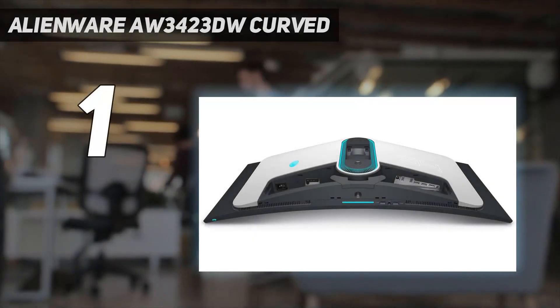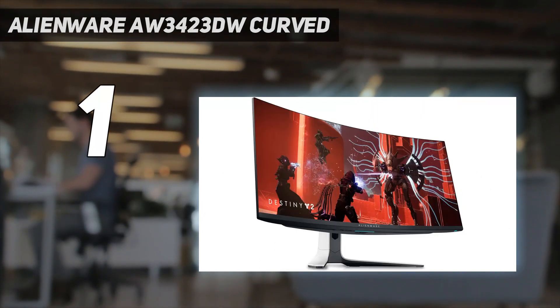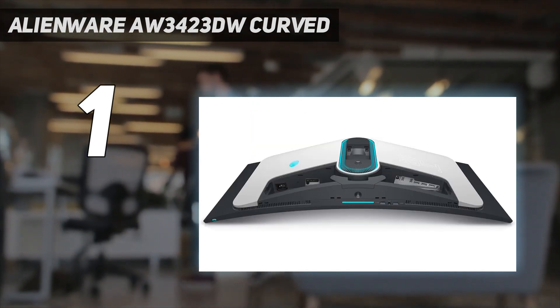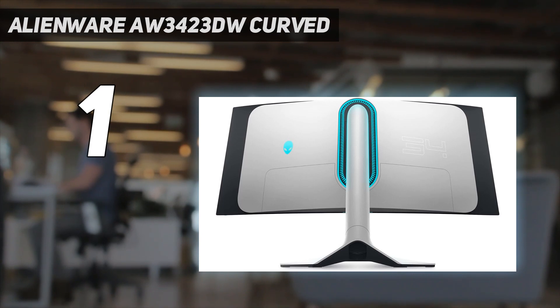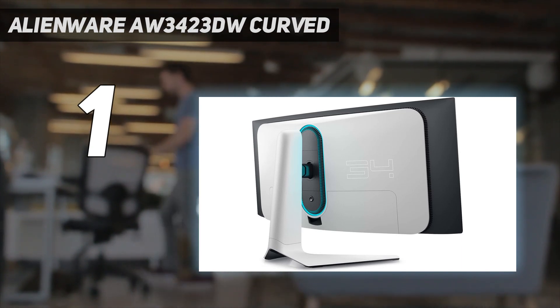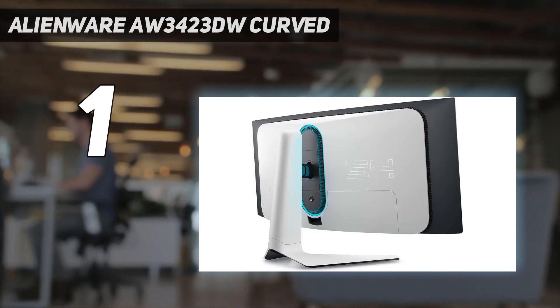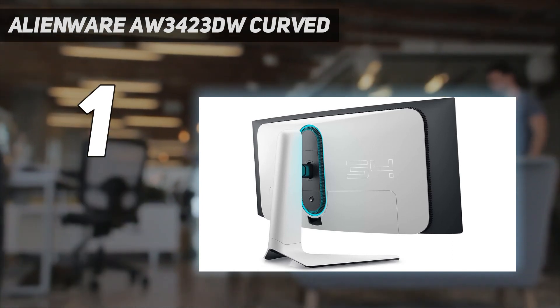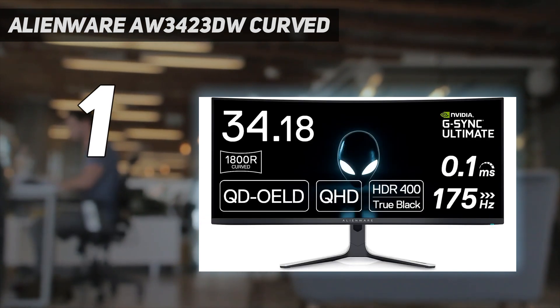And number 1: the Alienware AW3423DW Curved. The best curved gaming monitor we've tested is the Dell Alienware AW3423DW. It's a premium display excellent for gaming, with a 175Hz refresh rate and a near-instantaneous response time, meaning there's no blur trail behind fast-moving objects. It also has native G-Sync VRR support, which is great if you have an NVIDIA graphics card. If you don't need native G-Sync and have an AMD card, the Dell Alienware AW3423DWF is a similar monitor that costs a bit less.